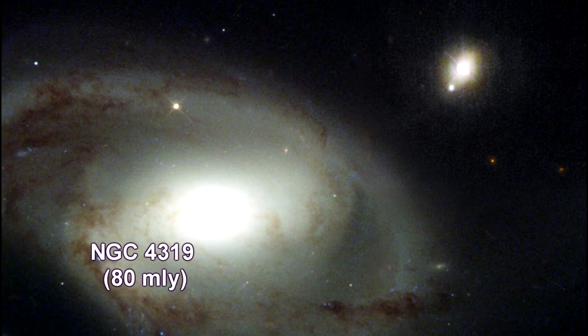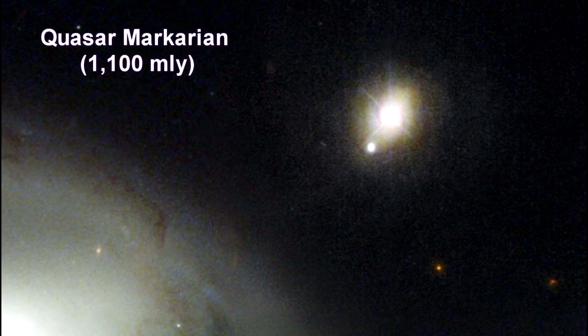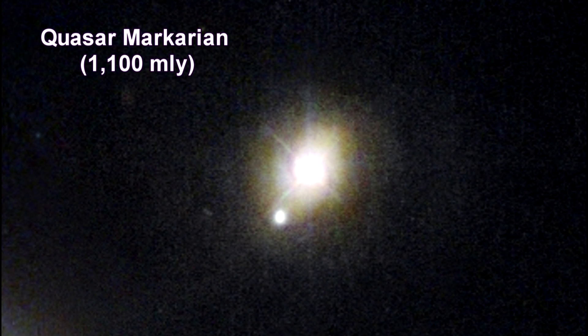You might recognize NGC 4319, a galaxy in the Virgo supercluster. Of interest now is the small light at the upper right — the quasar called Markarian 205, which is 1.1 billion light-years away. Markarian is a relatively nearby quasar; many reside much further away. Quasars are distant galaxies with extremely bright cores, and these powerhouses of light are probably fueled by massive black holes.